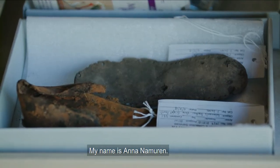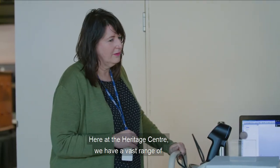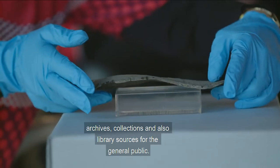My name is Anna Namiran and I'm the coordinator for Research and Collection Services. Here at the Heritage Centre we have a vast range of archives, collections and also library sources for the general public.